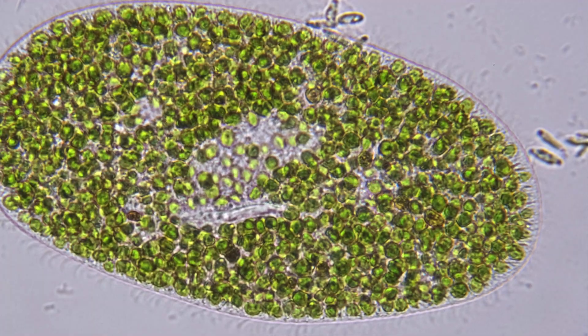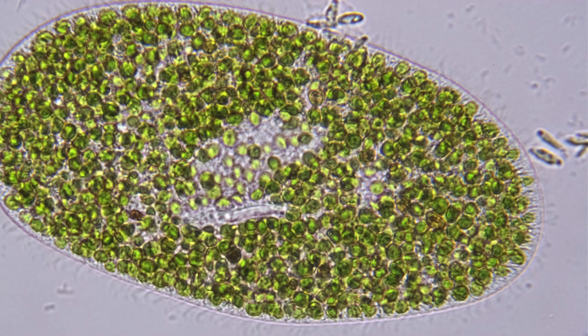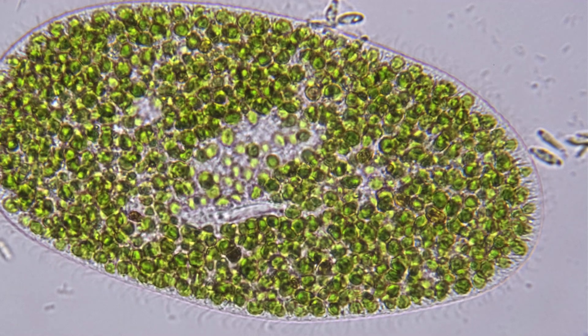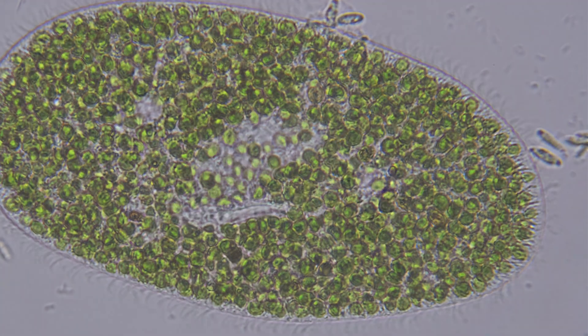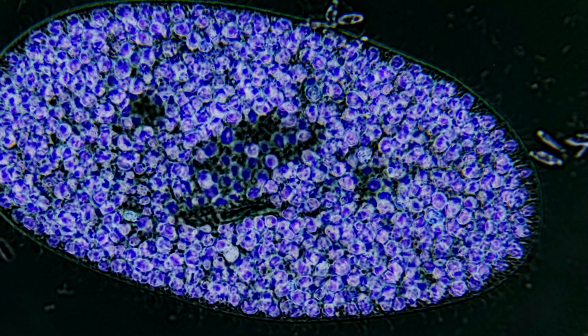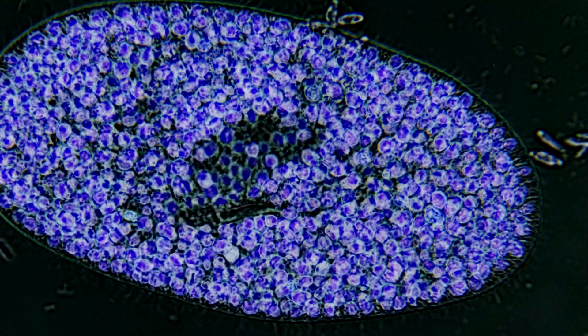Perhaps nowhere is this more evident than in this relatively still image of a Paramecium — and believe me, this image was hard to get, as these are very active unicellular organisms. When we look past the hair-like cilia that entirely cover the outside of this organism, almost like a fur, and perhaps switch to false color, we can see very evidently glowing in the false polarization the zoochlorella algae.